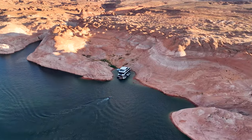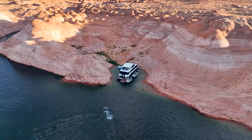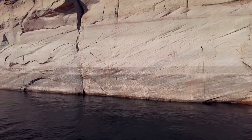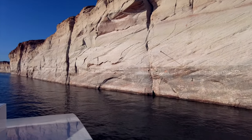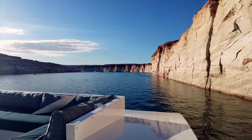Storms at Lake Powell can be devastating for houseboats if they are not anchored sufficiently or are in the canyons while in transit. Large houseboats are like walls, and when these winds blow up, they can pin your houseboat into a canyon wall, and then the waves begin to flood your boat.